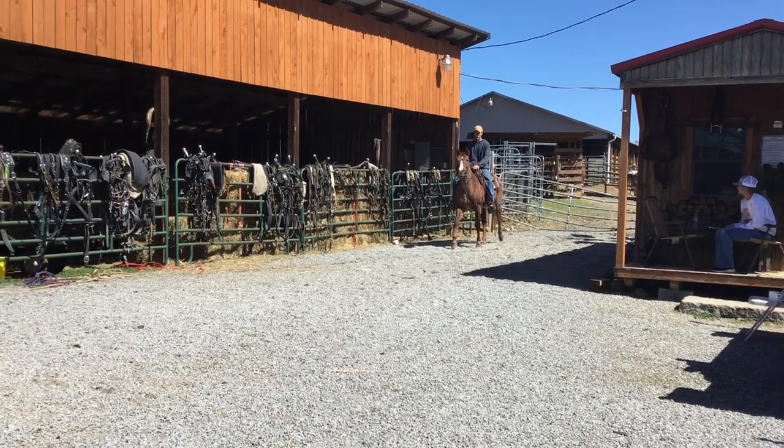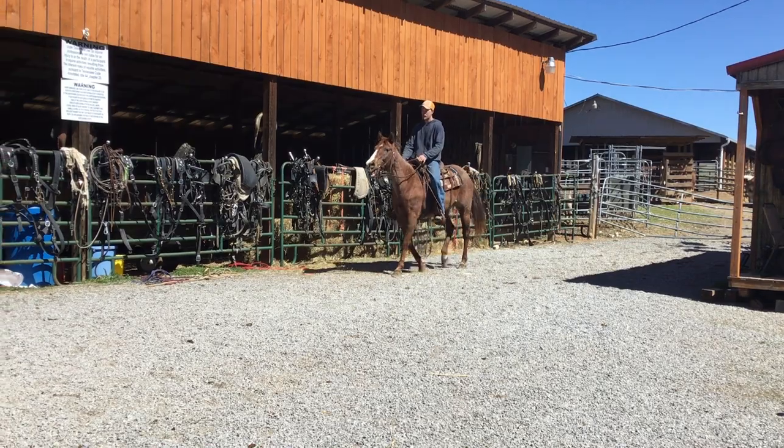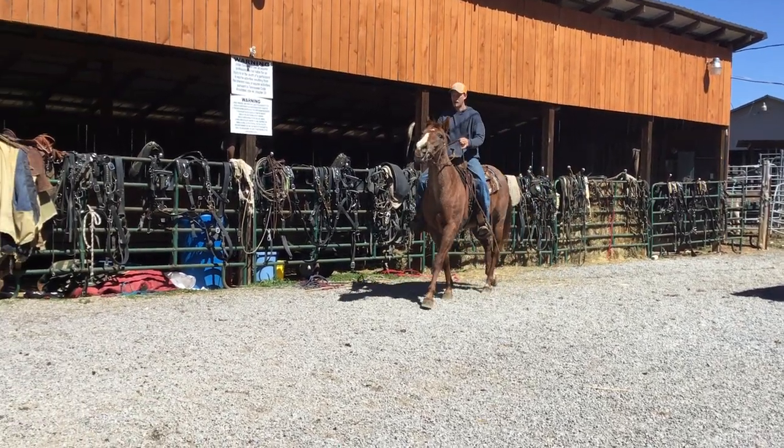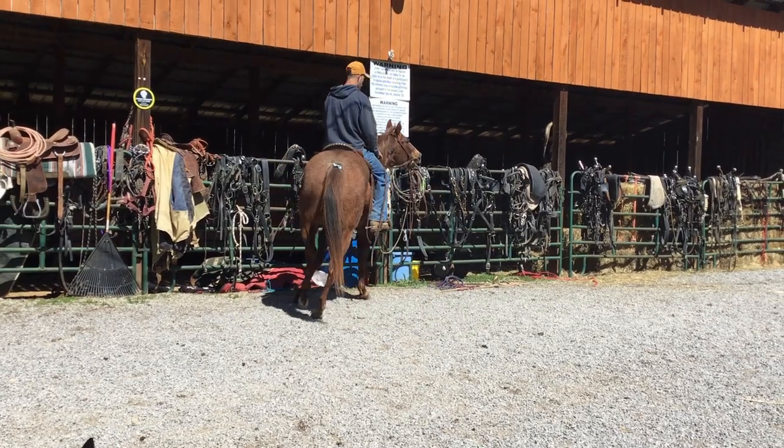We saddled her up. Well, they was riding her there at the auction. Just needs a little tune-up. She didn't buck, didn't do nothing stupid. Real pretty. Good legs, good feet, and lots of shape now.